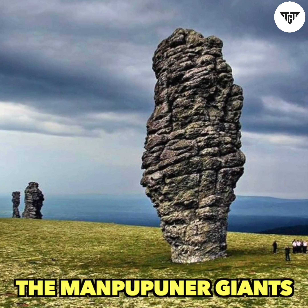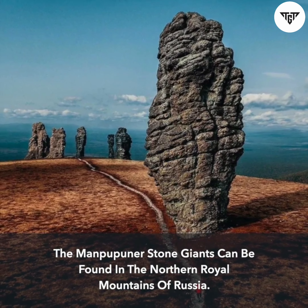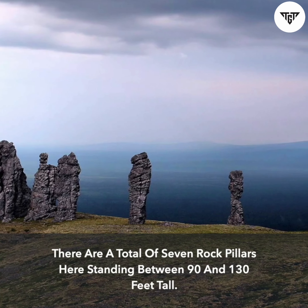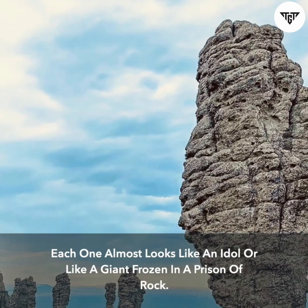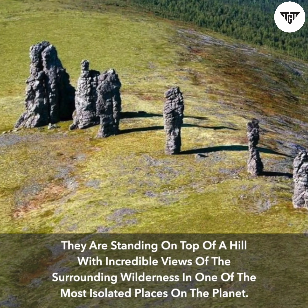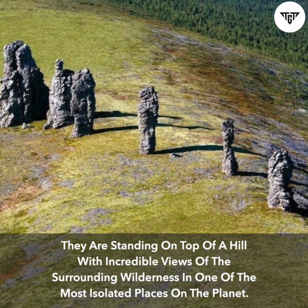The Manpupuner stone giants can be found in the northern Royal Mountains of Russia. There are a total of seven rock pillars here standing between 90 and 130 feet tall. Each one almost looks like an idol or like a giant frozen in a prison of rock, standing on top of a hill with incredible views of the surrounding wilderness in one of the most isolated places on the planet.